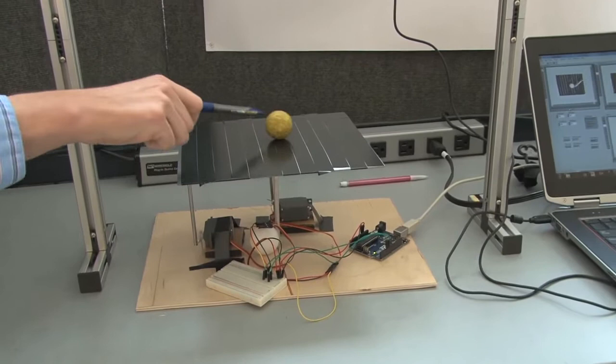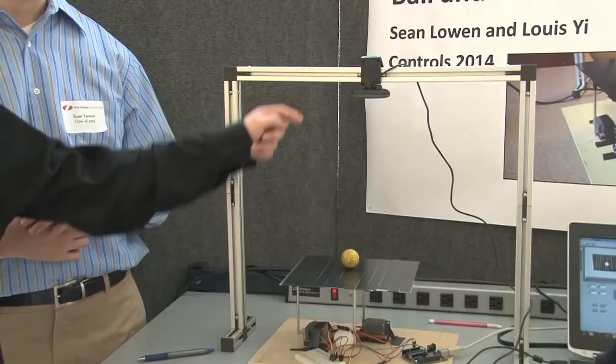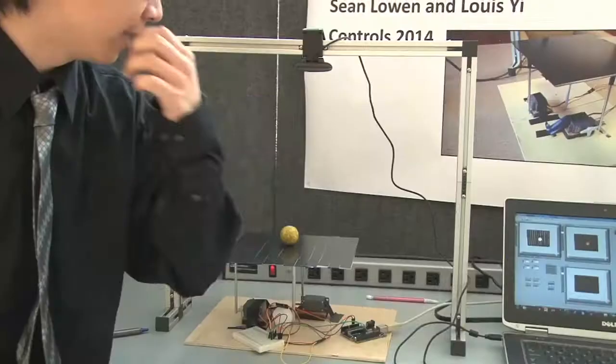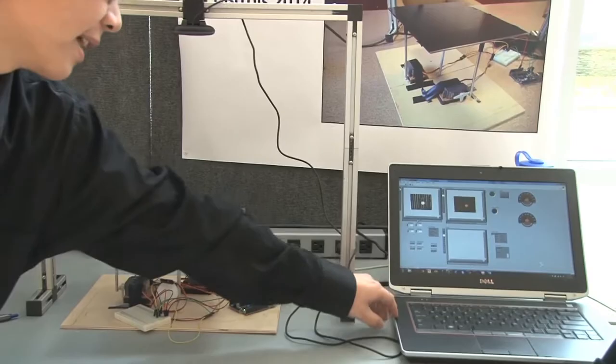When we poke the ball, the plate kind of tilts, and so how it works is you have a webcam right here, and it looks at the plate and where the ball is, and then if you look at the software, you can see how we do some image processing.